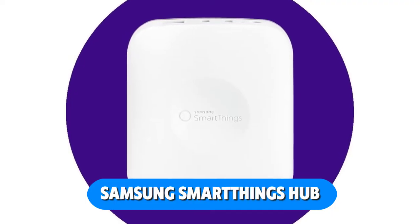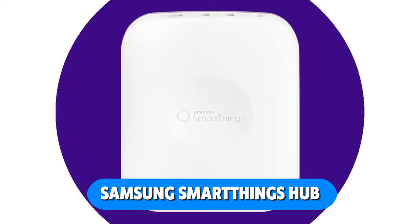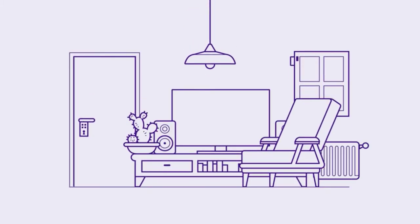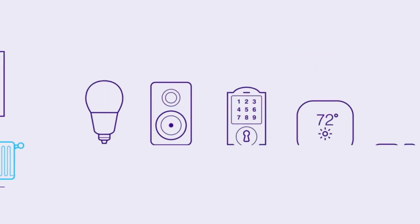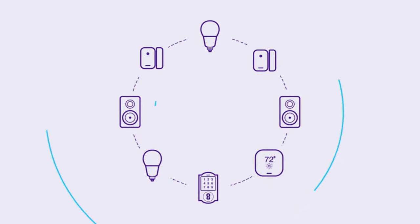With SmartThings, you can manage and keep an eye on your house from any location. The Samsung SmartThings Hub is the nerve center of your smart home, linking your smart devices such as locks, lights, outlets, thermostats, and more, and allowing you to manage them with the free SmartThings app.